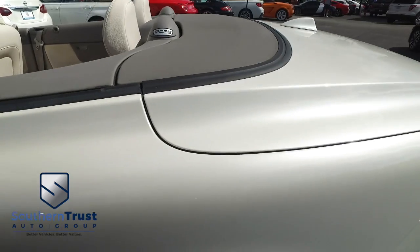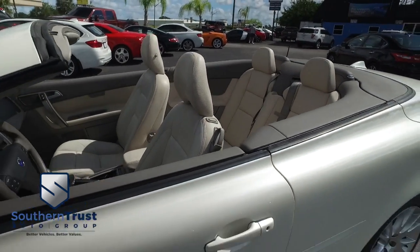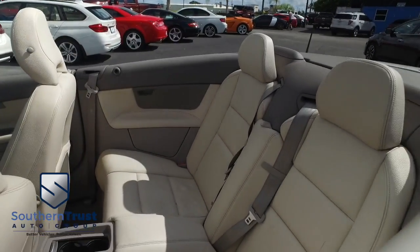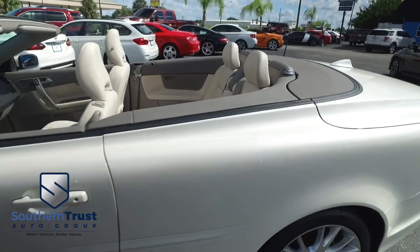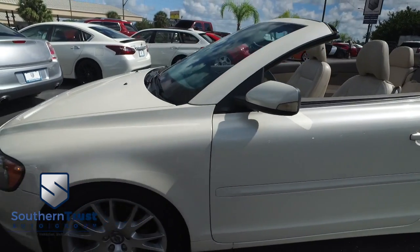Straight-from-heaven Volvo C70, two-door power convertible top, T5 trim, with that five-cylinder horsepower pumping smooth ride — gliding muscle in this automatic two-wheel drive. Get that power, heated leather seating, CD, MP3, Bluetooth, multifunctional steering wheel, satellite stereo system, and super cold AC blowing out arctic air.